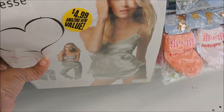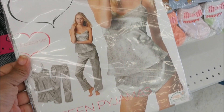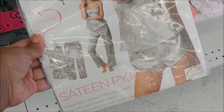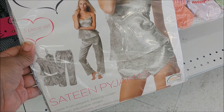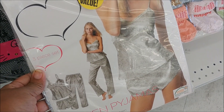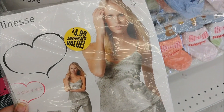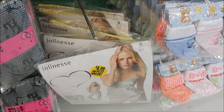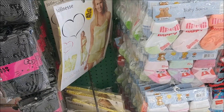Look at this — a whole satin pajama set, or sateen, made from elegant flowing sateen. You get the top, the bottoms, the shorts, and the pants. That's pretty cool. $4.99. They only have a small and a medium, but that's cool.